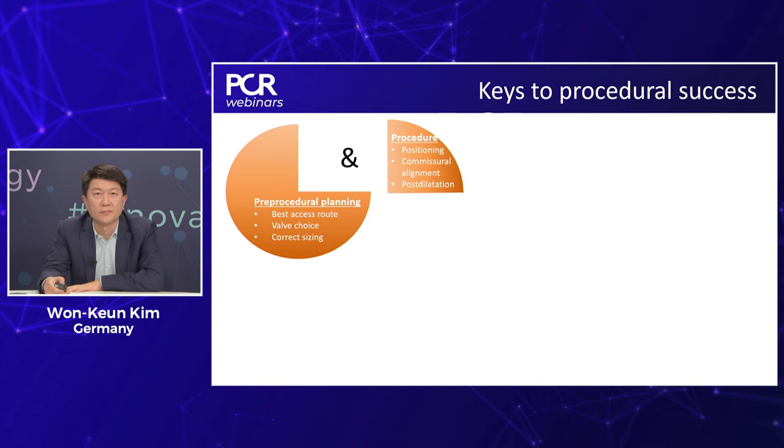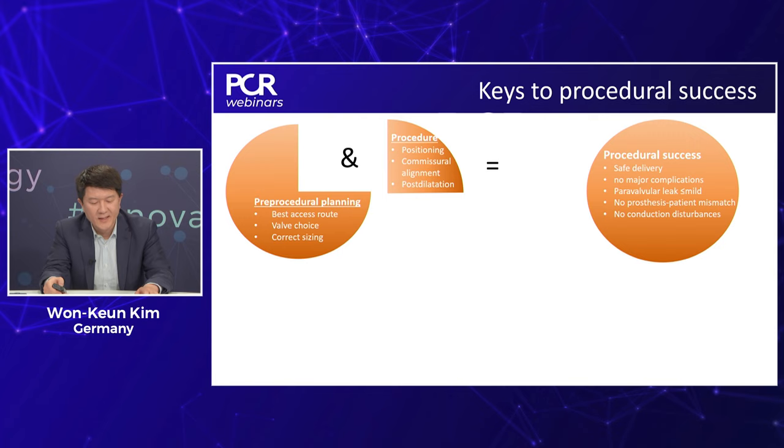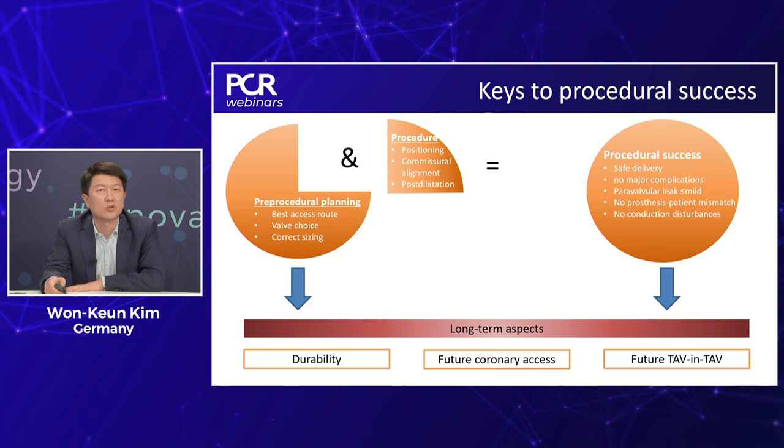There are several keys to procedural success. The two most important components are very careful pre-procedural planning involving high-quality imaging — in most cases CT — but also procedural aspects play a role. What we do during implantation — the valve we choose, the size, how we position it, whether we employ commissural alignment or not, and pre- and post-dilatation — will affect long-term durability, future coronary access, and also future TAV-in-TAV. Having a good access route is the first and most important aspect, and the primary access used is femoral.